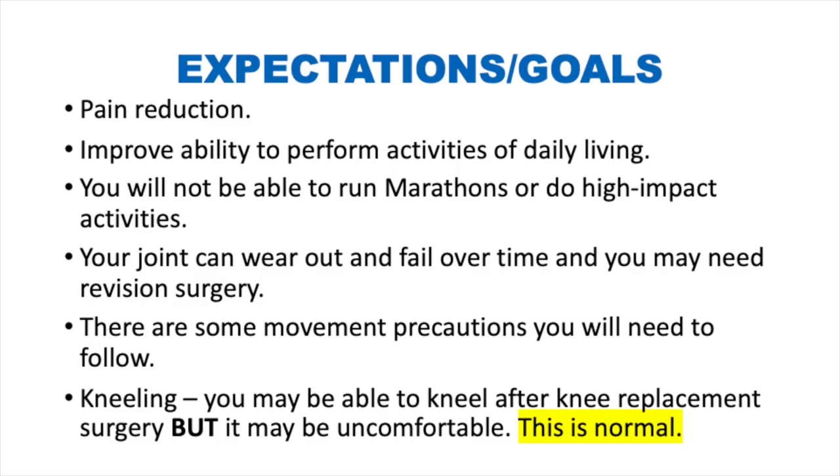Your surgery is a pain reduction surgery. You are not guaranteed to be pain-free, but we want to make you better than you are now and improve your ability to perform activities of daily living. You will not be able to run marathons or do high impact activities — you will be low impact for life. This means no running, jumping, or any other high impact activities. Protect your new joint, because if it wears out, you may require a revision surgery.